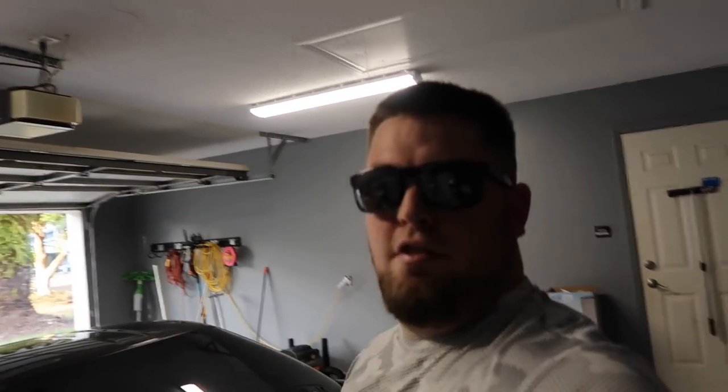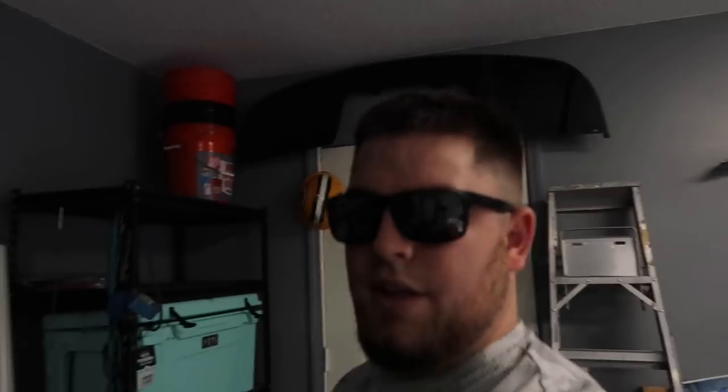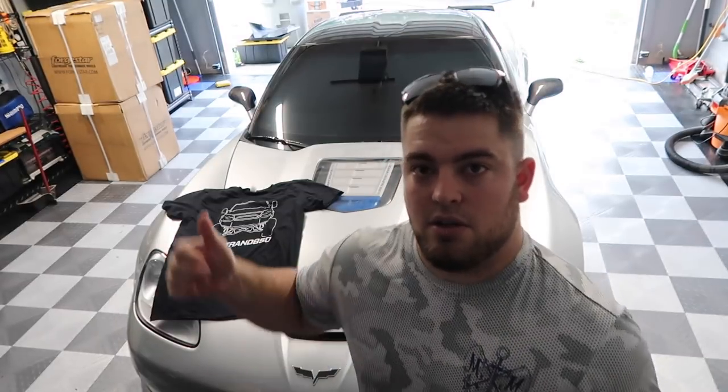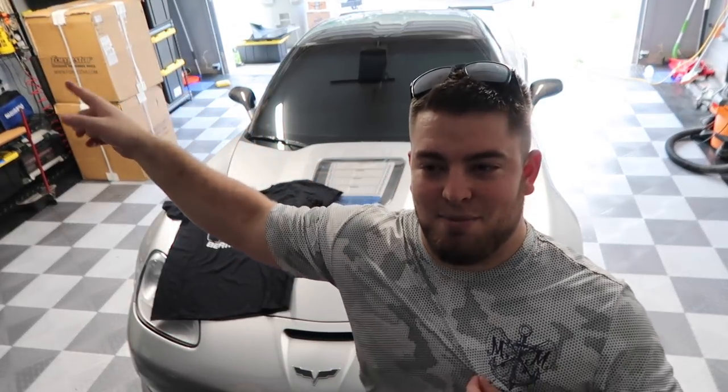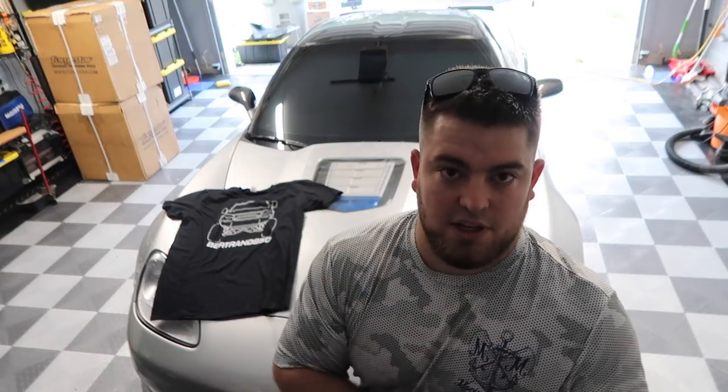Alright guys, that's pretty much going to do it for today's video. I hope it was somewhat helpful - this was a heavily requested video. You guys have probably already seen what wheels those are - I'm not going to show you in this video, wait for the next one. Tomorrow I'll be mounting these on the tires and they'll be on the car in the video after this. I hope this video helped you guys out. If you enjoyed it, please give it a like, and if you haven't subscribed, please do. We'll see you next time.